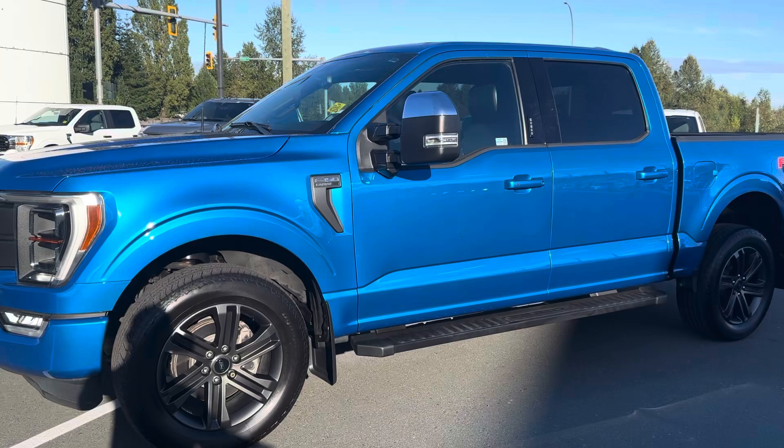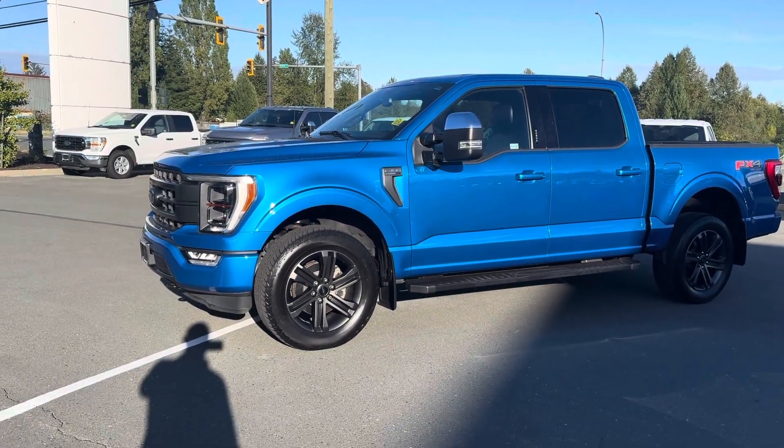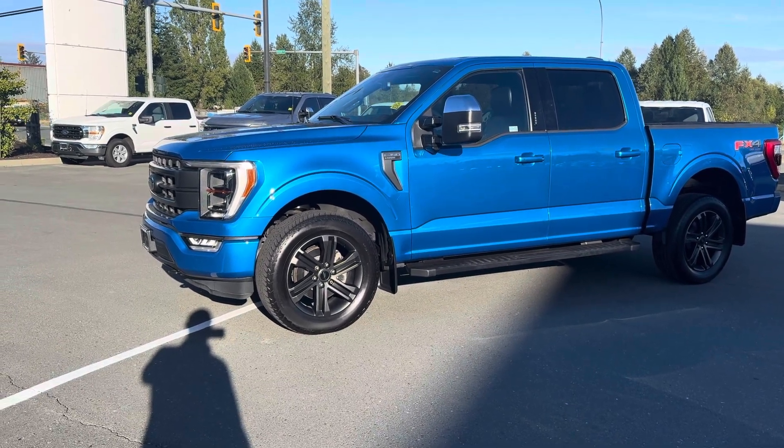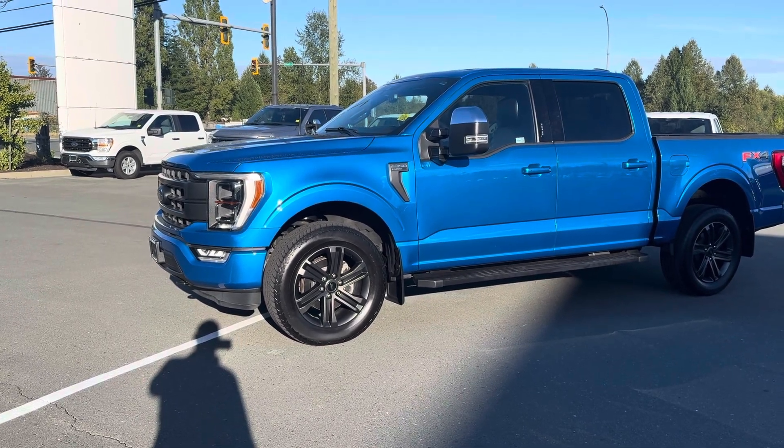Yes, this beautiful truck is here and it's available. I want to thank you for your interest. It's a stunning truck — it's a Lariat Velocity Blue. This is the classic. This is the truck I dreamed of my entire life, and yep, here it is.